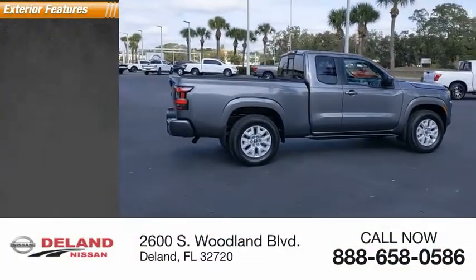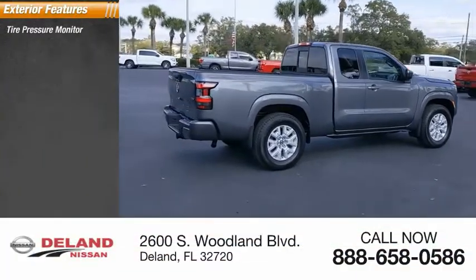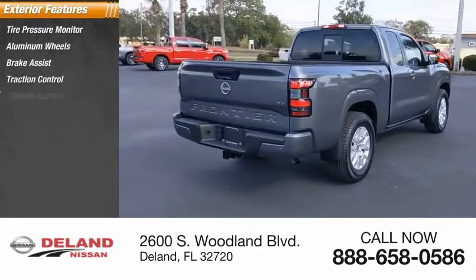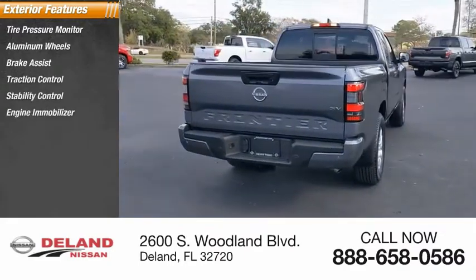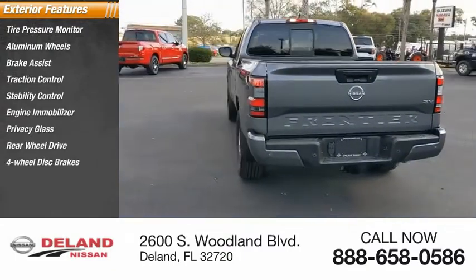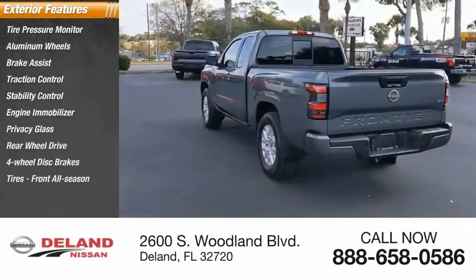Here are some of this vehicle's great options: tire pressure monitor, aluminum wheels, brake assist, traction control, stability control, engine immobilizer, privacy glass, rear-wheel drive, four-wheel disc brakes, and front all-season tires.